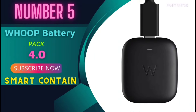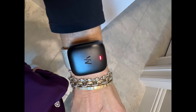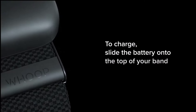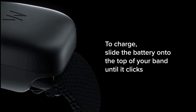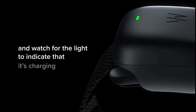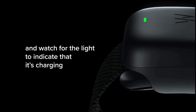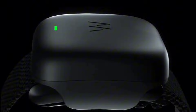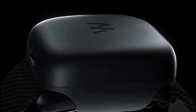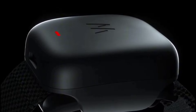Number 5: Whoop Battery Pack 4.0. Hey there, fitness enthusiasts. Today, we're diving into the world of wearable health trackers with the Whoop Battery Pack 4.0. If you're all about optimizing your performance and tracking your fitness journey, this little powerhouse might just be your new best friend. Did you know that Whoop is FSA and HSA eligible? You can snag this battery pack directly with your flexible spending account or health savings account card. Talk about convenience.